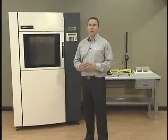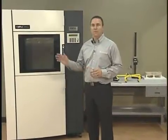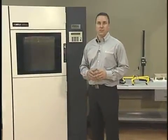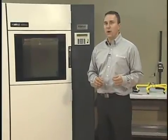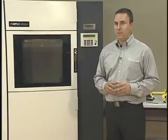Hi, I'm Fred Fisher, Product Marketing Manager for the Fortis 3D Production Systems at Stratasys. The 400MC is the best selling system in the Fortis product line, suited for applications requiring advanced materials, high throughput, future expandability and part accuracy.